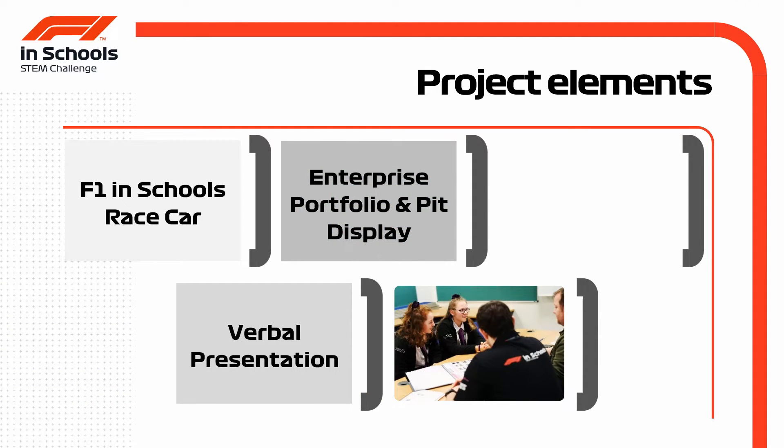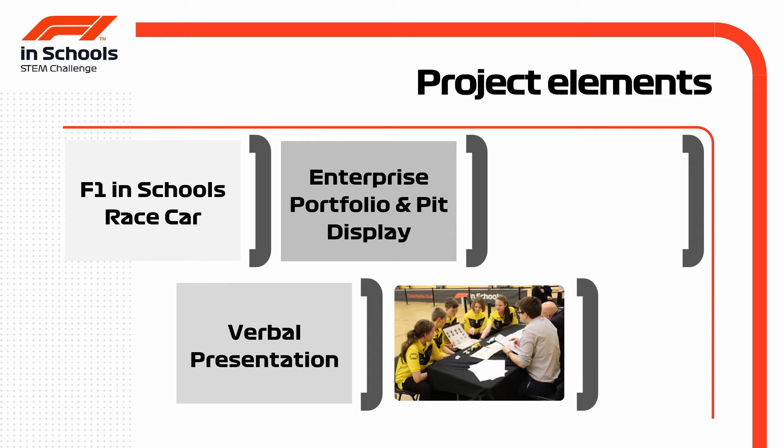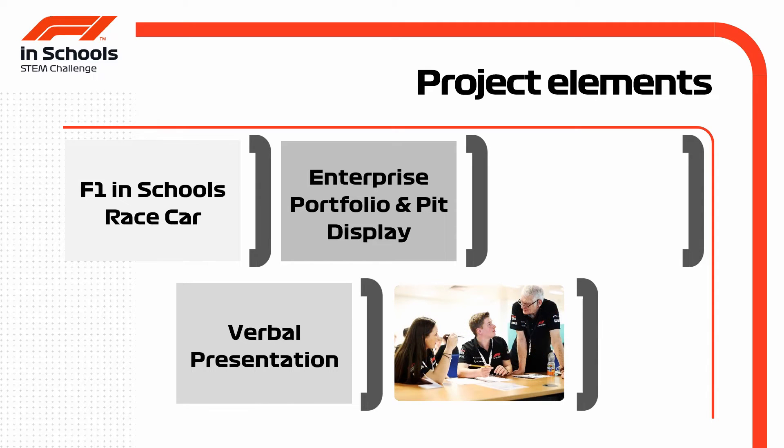The teams produce a design and engineering portfolio to demonstrate the engineering journey the team have gone on. This can demonstrate engineering core skills, evaluation skills, teamwork and communication, all within a research and development brief.